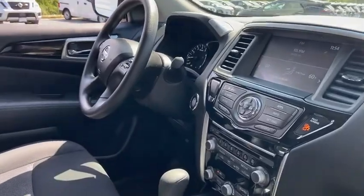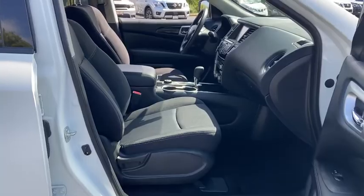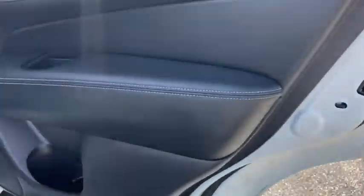Keyless entry, electronic stability control, trip computer, clock, brake assist, day and night rear view mirror, outside temperature gauge, tachometer, engine immobilizer, tinted glass, low tire pressure warning.